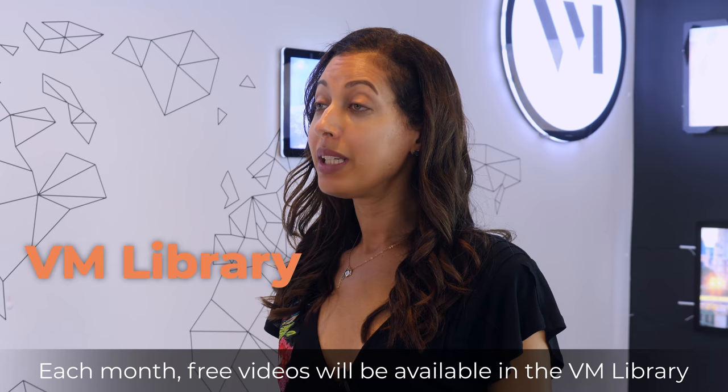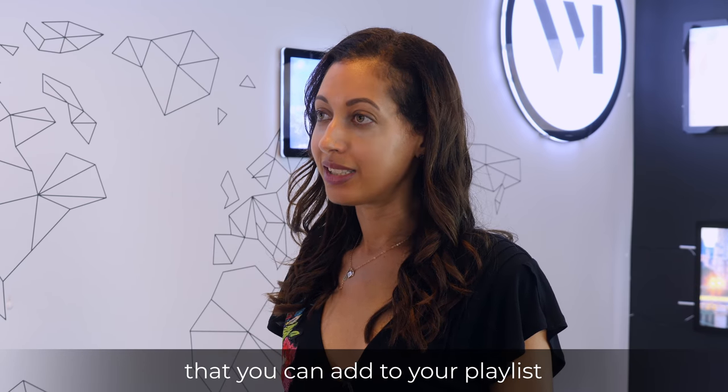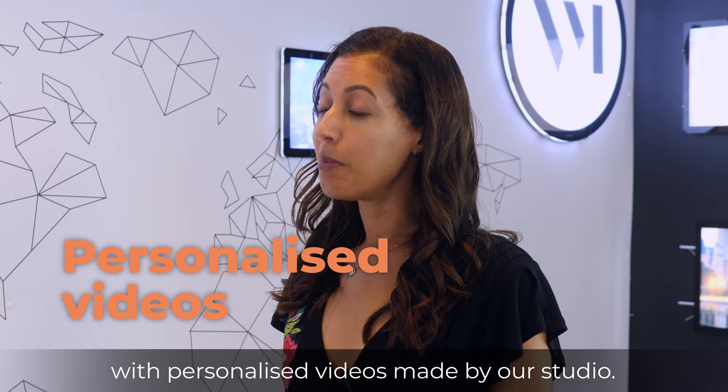Each month, free videos will be available in the VM library that you can add to your playlist, along with personalized videos made by our studio.